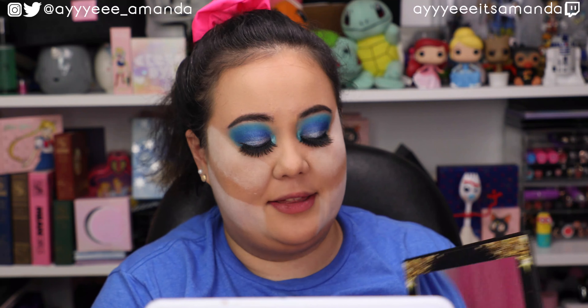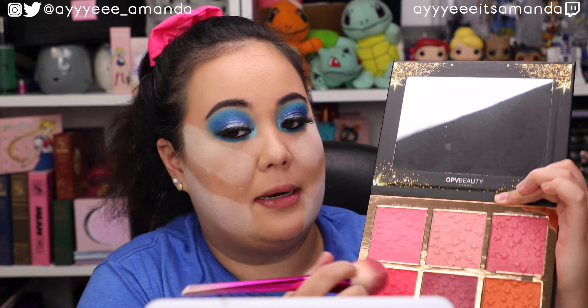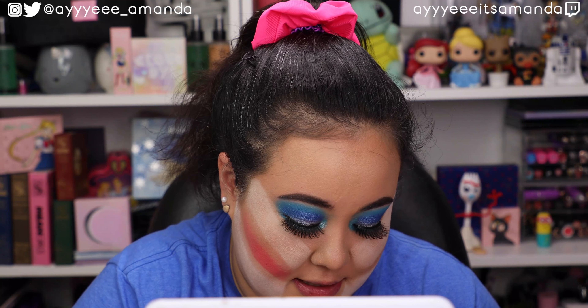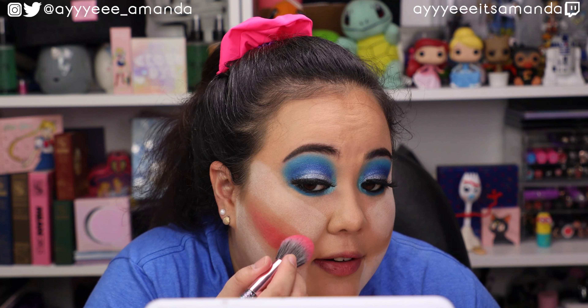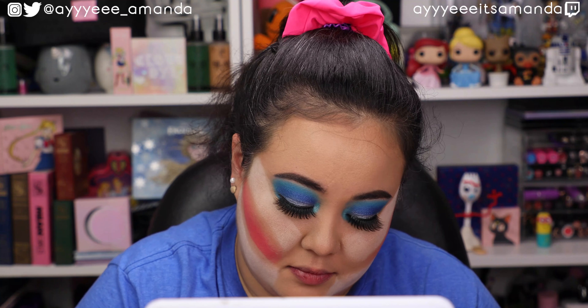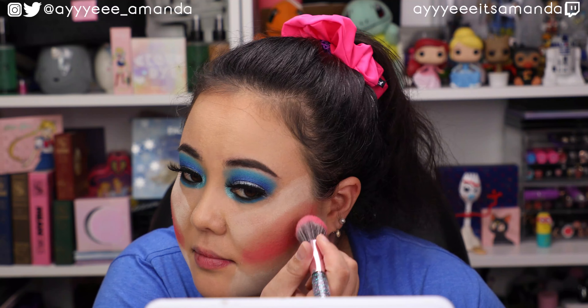I think it's time to add the dramatic blush right here. I don't really have any red blushes — there we go. It's almost like instant glow for me, and I'm living for it. My favorite part — the bright lipstick. This is the ColourPop lipstick in the shade On Display.